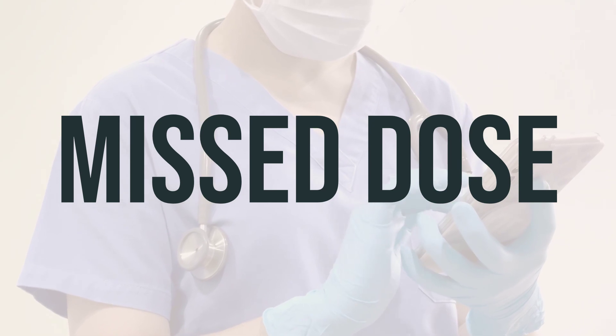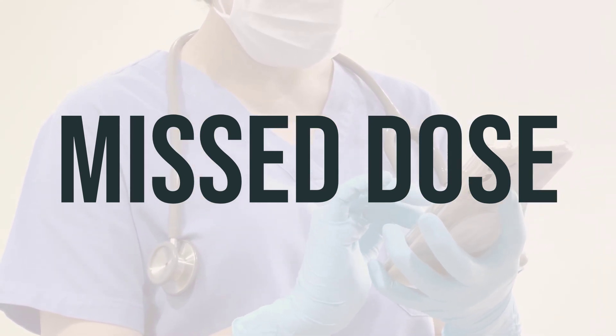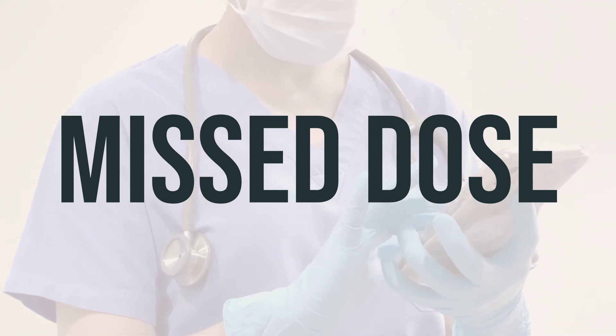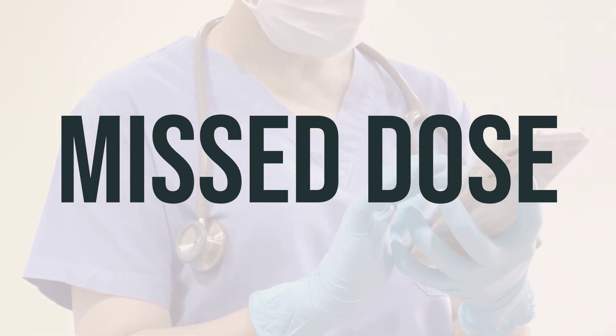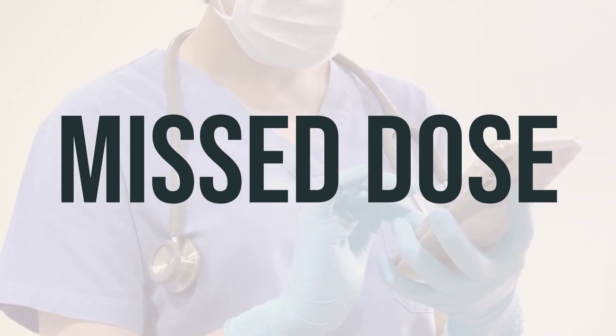If you forget to take a dose of tenofovir alafenamide fumarate tablet, you can still take it within 18 hours of the scheduled time. If it's been more than 18 hours, just skip the missed dose and take the next one at your regular time. Never take a double dose to make up for the missed one.